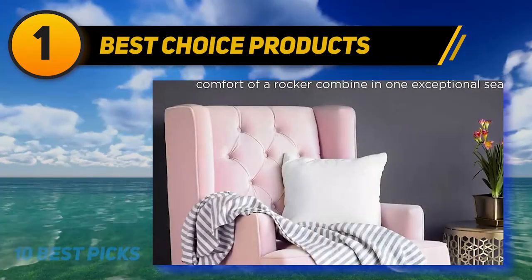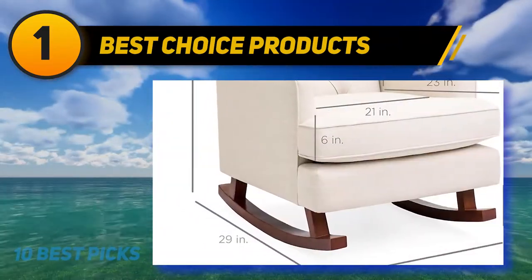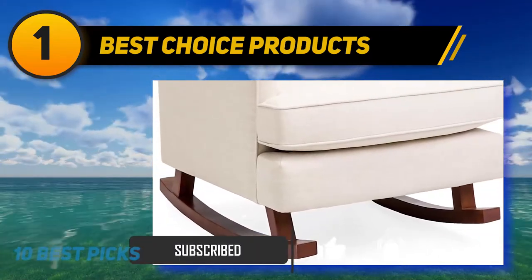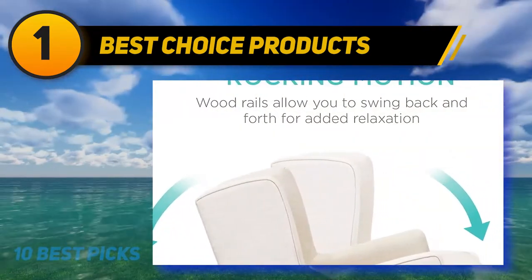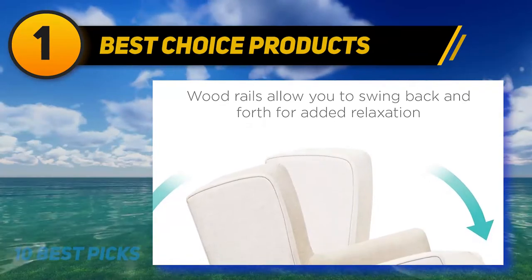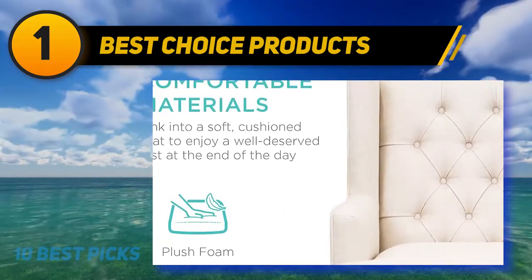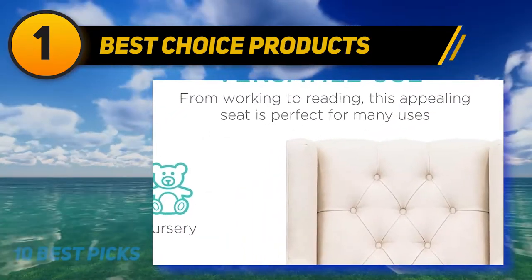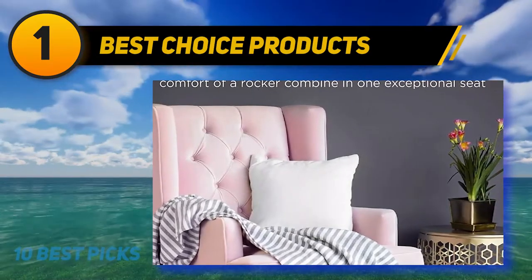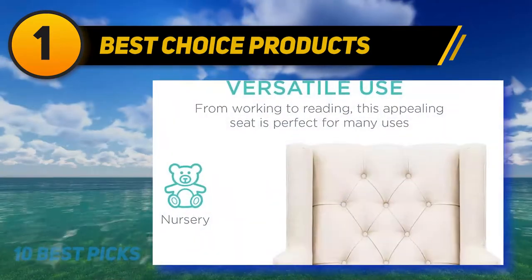And number 1, Best Choice Products. The Best Choice Products tufted upholstered wingback rocking accent chair is your one-stop solution for comfortable seating. Available in three colors, it is made using high-quality fabric with a button-tufted backrest for increased comfort. Solidly built with sturdy wooden rails, it is available in a modern style that adds elegance to any living space. It features a wingback design with enclosed arms and a headrest, making it perfect for rocking little ones to sleep. Overall dimensions are 34.5 L x 29.3 W x 40.25 H inches, with a weight capacity of 309 pounds and an overall score of 4.1 out of 5 stars based on 55 reviews.